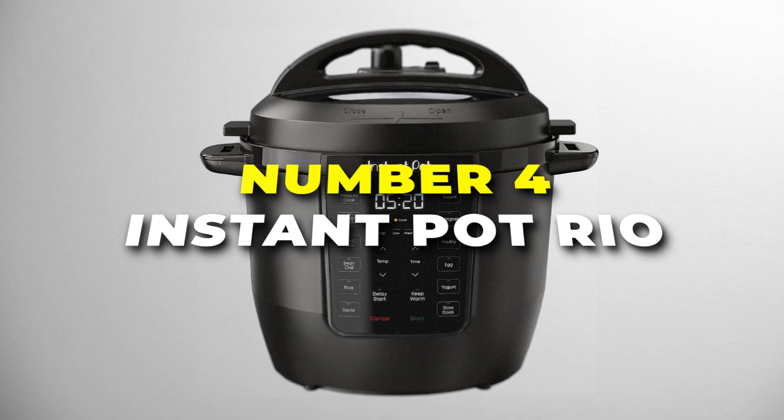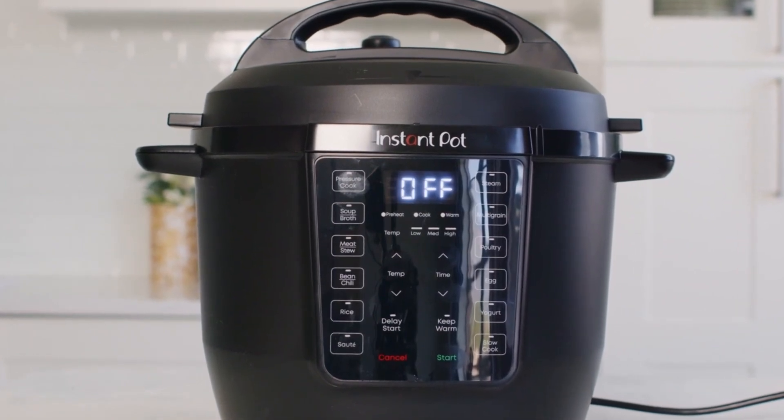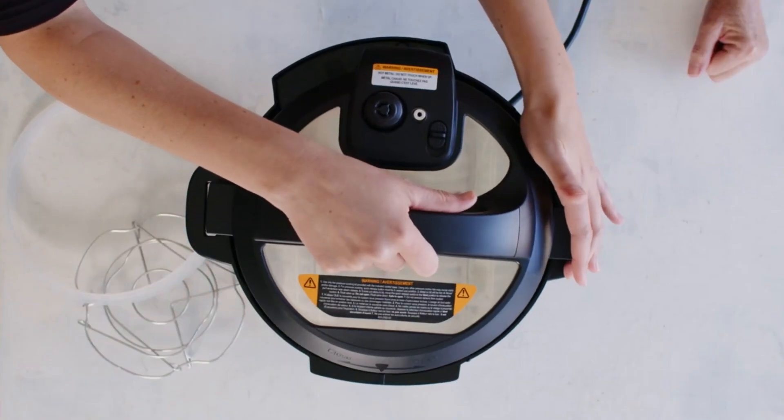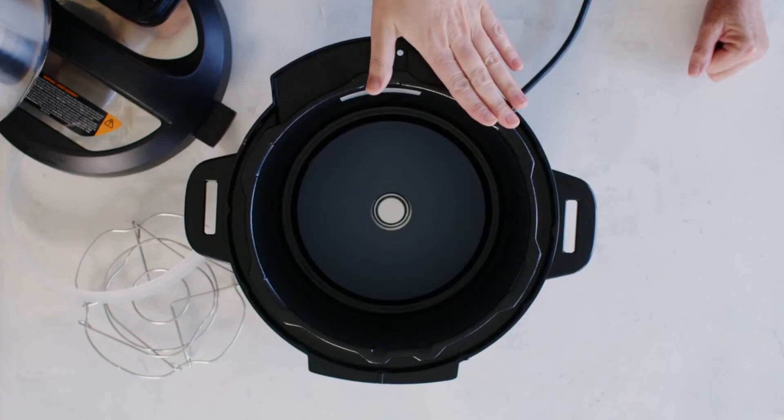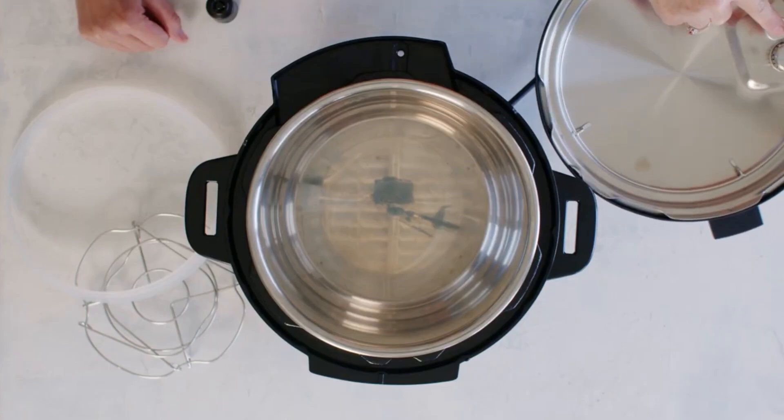Number 4 is the Instant Pot Rio, the best option on our list for large families or those looking for spacious cookware. This 7-in-1 wonder is your ticket to pressure cooking, slow cooking, rice cooking, yoghurt making, steaming, sautéing and food warming, all in one compact package.